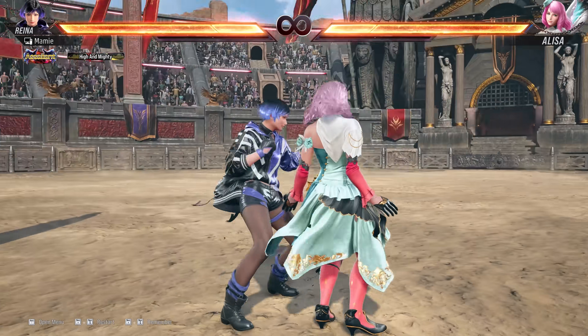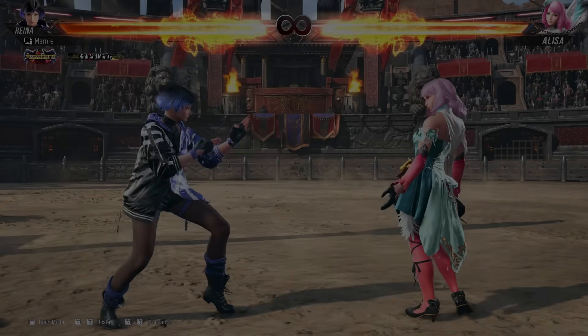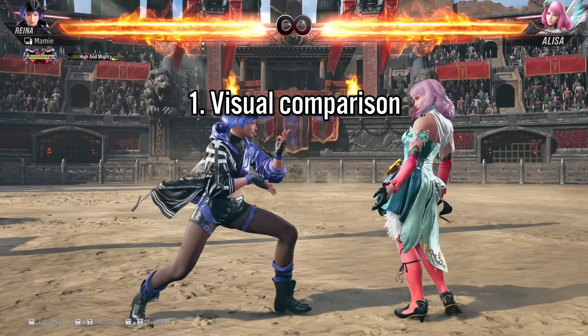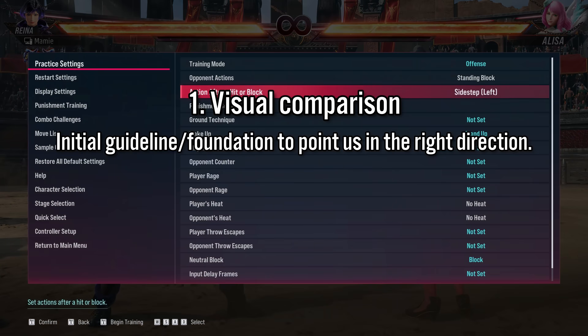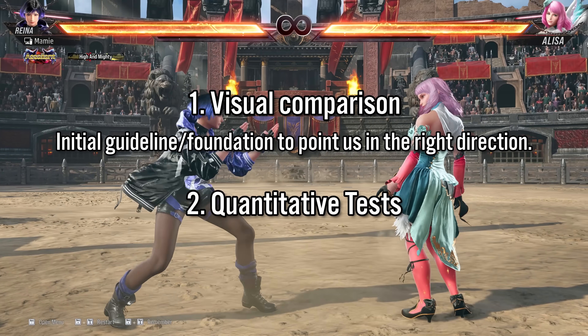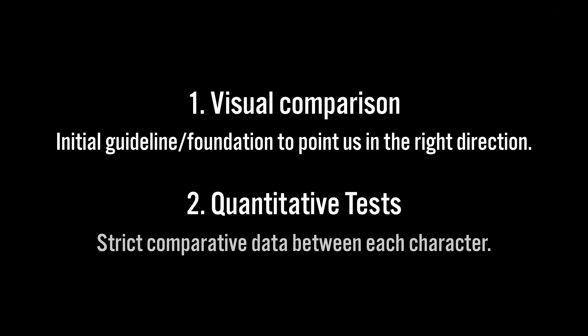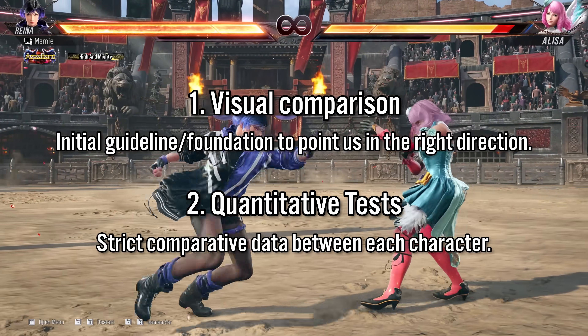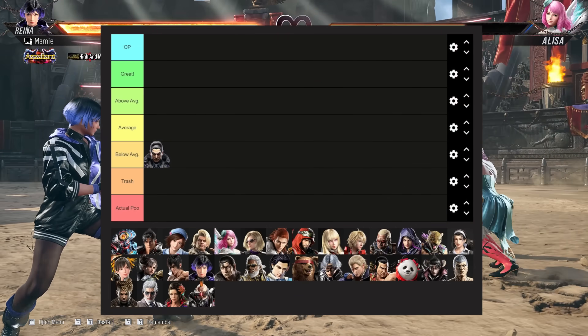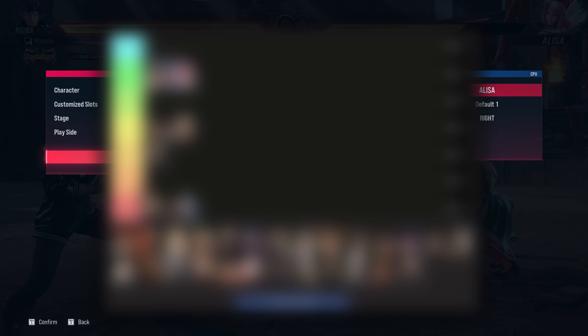I've come up with a method to hopefully account for all of these factors. Firstly, we will do a visual comparison to give us a guideline on how far each character travels visually. We'll then have each character undergo a series of tests of whether or not they can successfully evade certain situations with a sidestep. With enough data, hopefully we'll be able to sort each character into their true ranking.